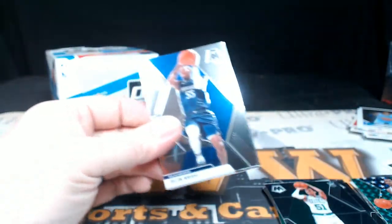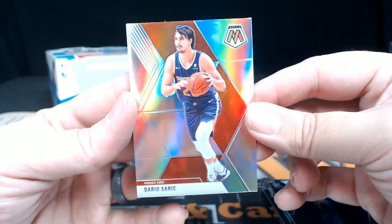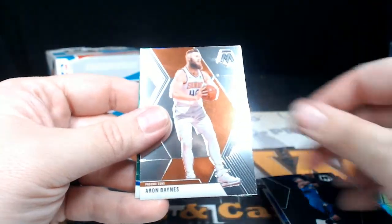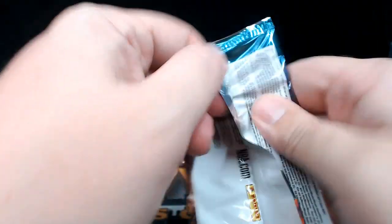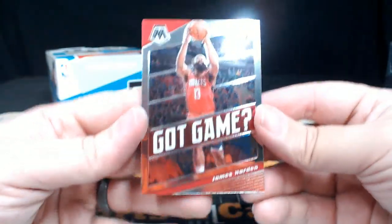PJ Washington, Delon Wright, Taj Gibson, and then a Silver Dario Saric — Dario Saric silver. Basley, Terence Ross, Aaron Baines, and then a Frank the Tank Green Mosaic for the Knicks — hit the parallel at least. Another USA Basketball — that's KD USA Basketball — Jaren Jackson Jr., Dante DiVincenzo, and then a Got Game James Harden insert.